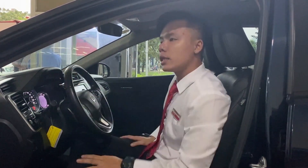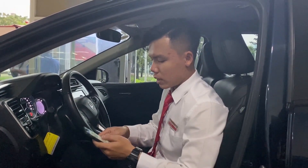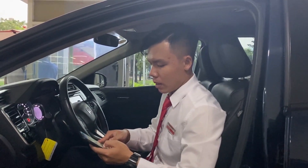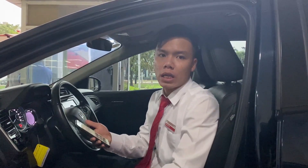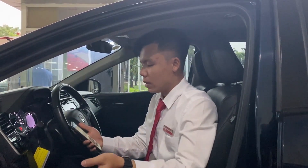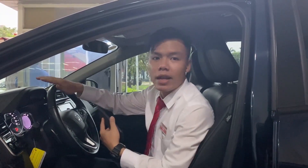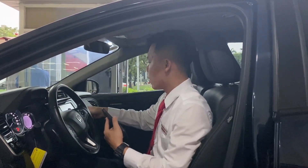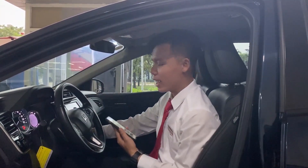Cung cấp cho anh chị thêm một xíu thông tin về xe nữa. Xe này hiện tại đã được dán phim hết rồi - dán phim, phủ gầm. Những cái đồ trên xe đều là nguyên zin hết, chưa có thay, chưa có đổ đẹo gì vô. Nên các anh chị đảm bảo về chất nguyên zin của xe.